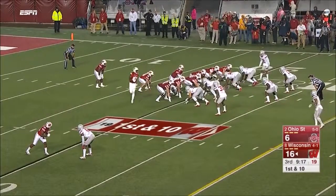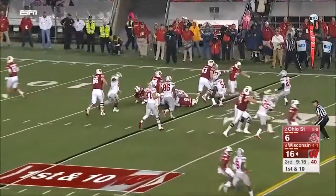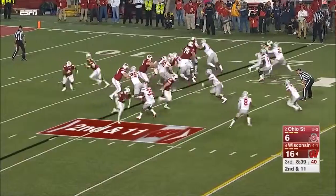Hornibrook is swarmed under and sacked off the edge by Jalen Holmes — a long enough rush to affect the throw. Barrett comes in for the game's first turnover. Clement hit for a loss — many Buckeyes on his helmet, yet he'll get a bunch before he's done; talented freshman.